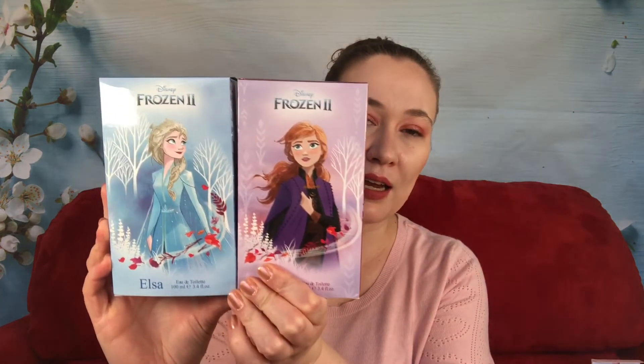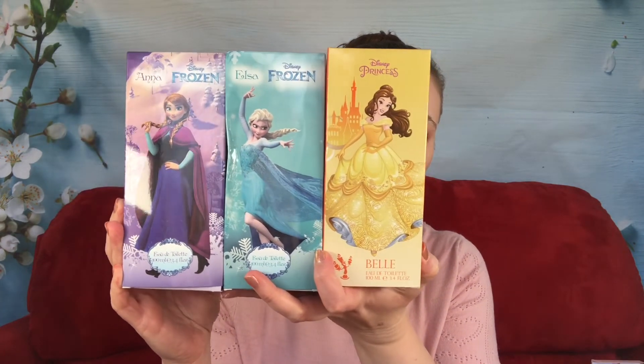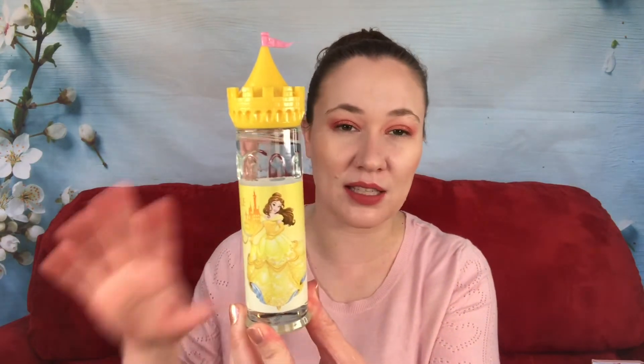The rest of these are all Disney fragrances. I have two from Petite Beauté — I got the Frozen 2 Anna and Elsa. Then from the original Frozen, there are two more. So we have Elsa and Anna, and I also got the Belle. These are all supposed to be EDTs and they're pretty big — 3.4 ounces. This is what the Belle looks like. I have some others of these: I have a Cinderella one, Rapunzel, Ariel, and Snow White. I think Ariel is my favorite of all the ones I've smelled.